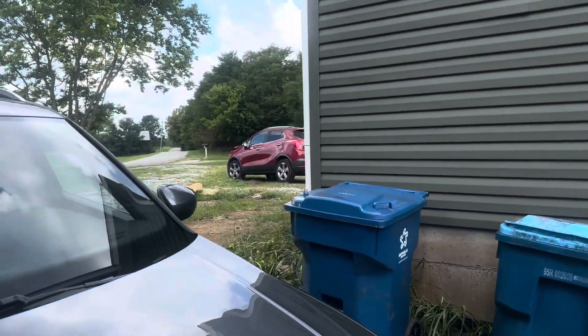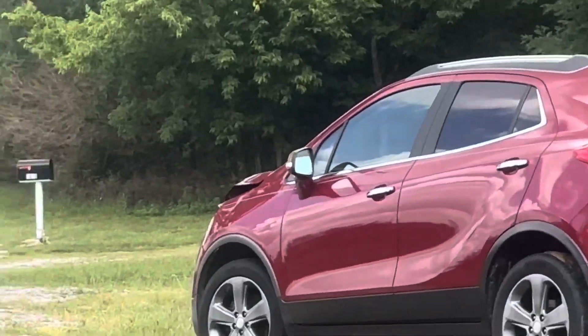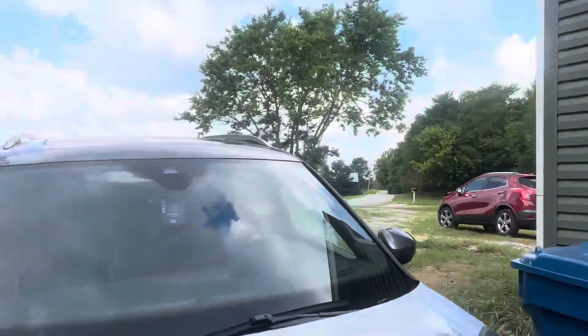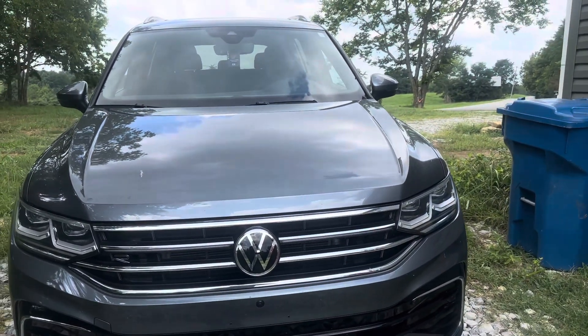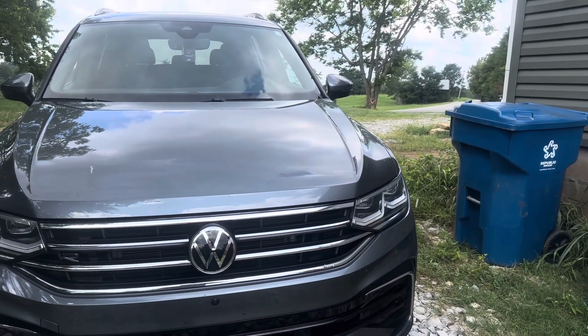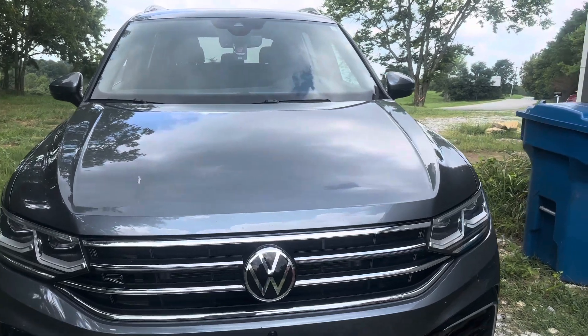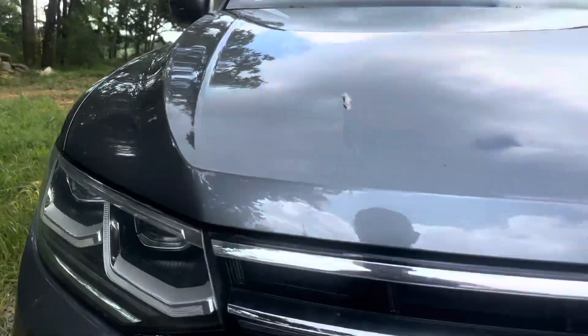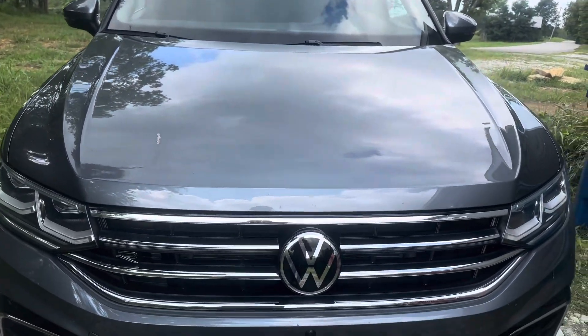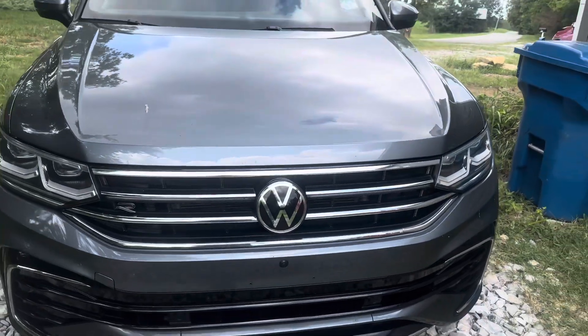Our Buick over there has been crunched, as you can kind of see the hood over there. So this is our rental car. It is — if I remember correctly — a 2022 Volkswagen Tiguan, and it's the Type R trim, so it's the highest level trim. I'm gonna go do an overview of it.